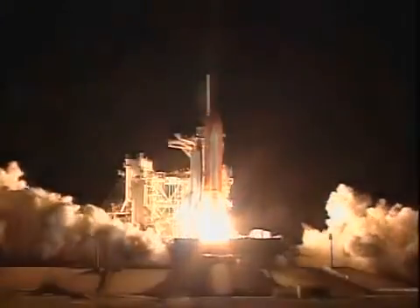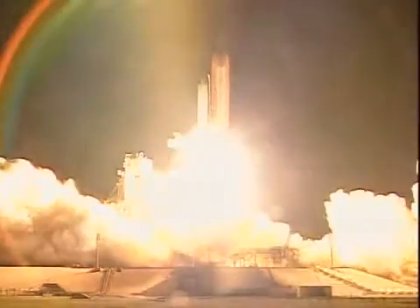And liftoff of Space Shuttle Endeavour — another building block for the foundation of the International Space Station.